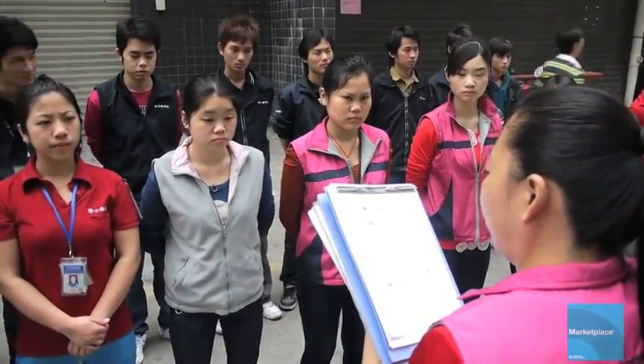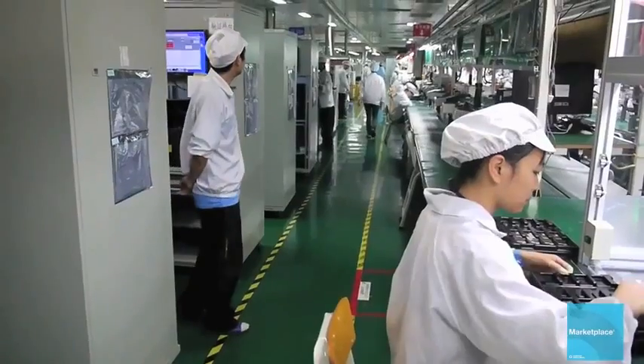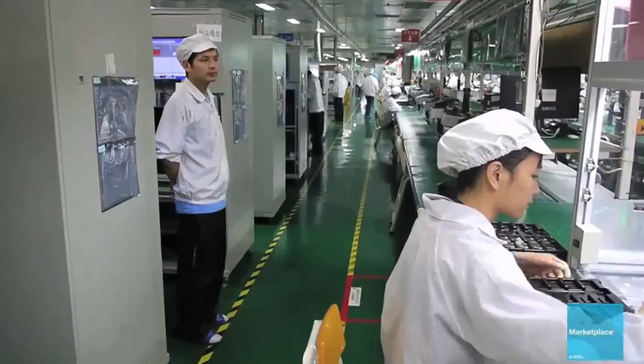Outside the iPad production line, a supervisor gives her workers their daily assembly line assignments. The first part of the assembly line is this floor, where workers assemble the iPad's motherboard.